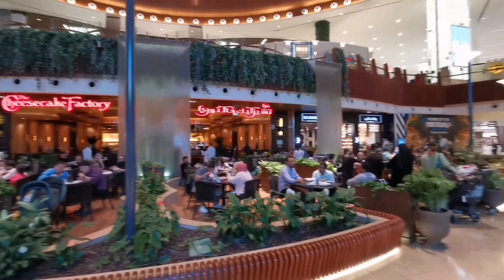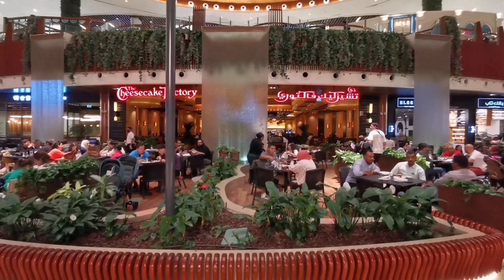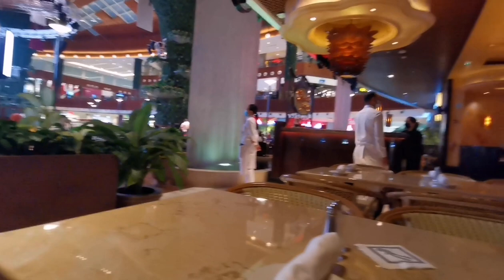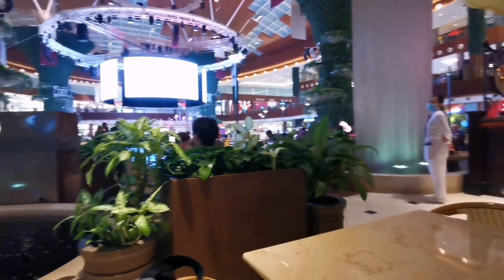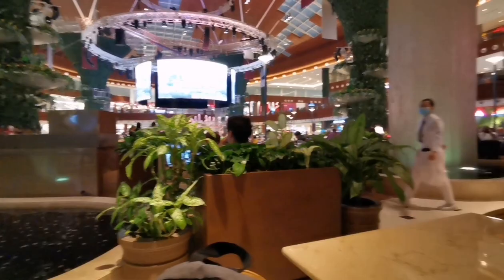I've noticed this Cheesecake Factory a number of times during my travels around Doha, so here I am at the Mall of Qatar. I'm going to try some cheesecake and some coffee, and also talk about the BBC. I've been shown to my seat — that's the interior of the Cheesecake Factory. I'm sitting just on the edge of the spillover area just off the main arena here at the Mall of Qatar.